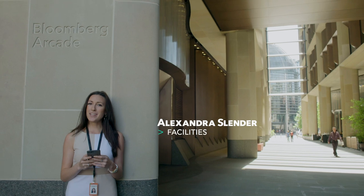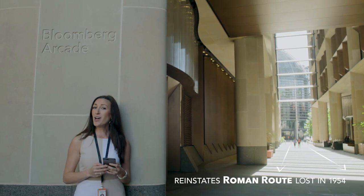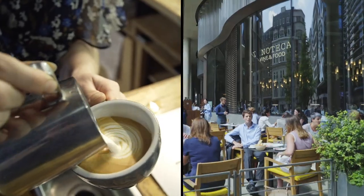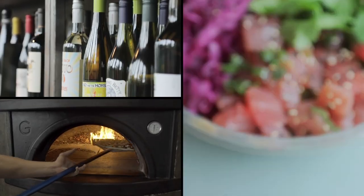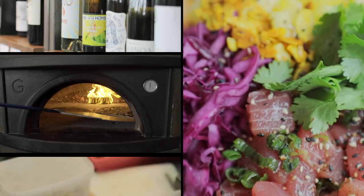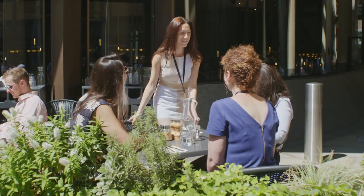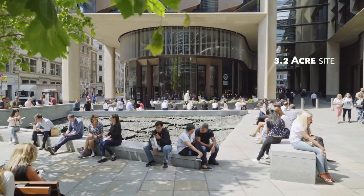The Bloomberg Arcade follows the trail of a historic Roman road. It's also where we like to get lunch — it's full of awesome restaurants with really something for everyone. A new destination, the Bloomberg Arcade gives opportunities to small businesses inside and outside of office hours, with 55 percent of the ground floor given over to public use.